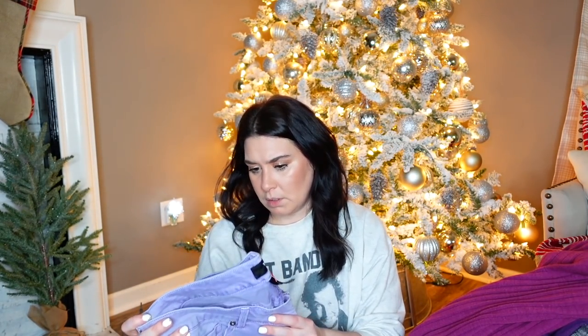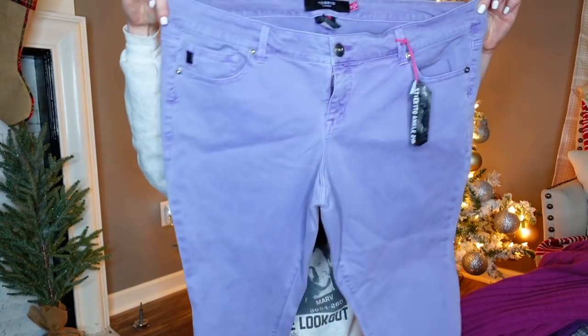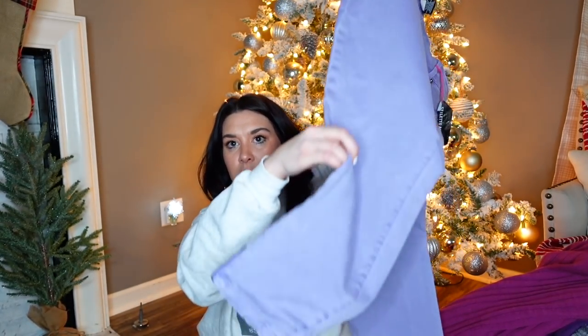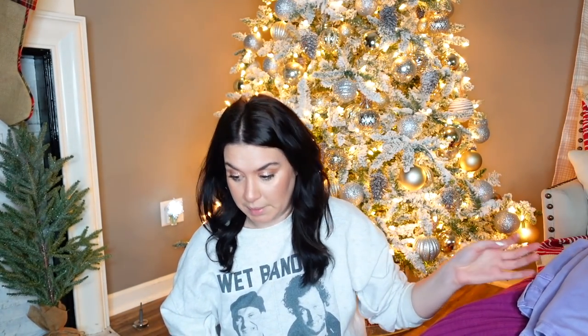These are brand new with tag — the tag has been through it, but they're Torrid. Brand new with tag Torrid denim, size 18. And these are called the Stiletto Ankle Zip. They're in a lavender or lilac color, size 18 — they've got a zipper on the ankle. Yeah, I'm excited about those. Brand new with tag Torrid at the bins.